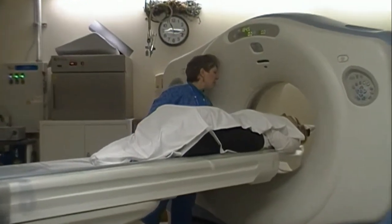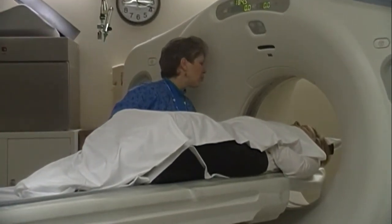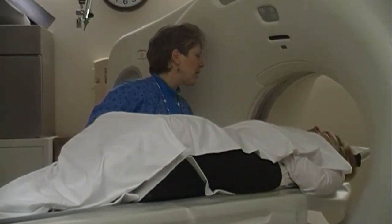Just hold very still. You can close your eyes, or open them — whatever's more comfortable for you. It's going to take about two minutes.